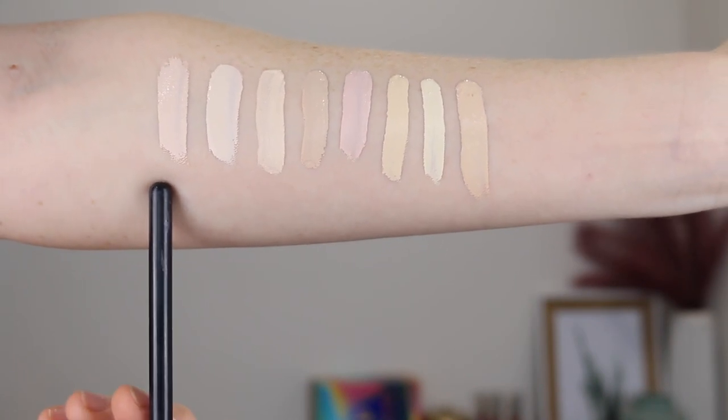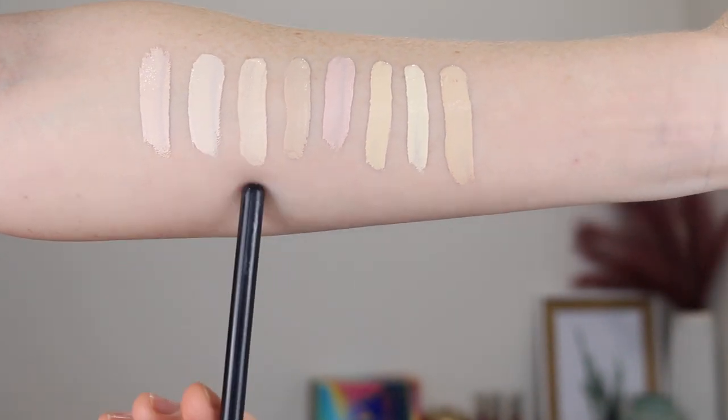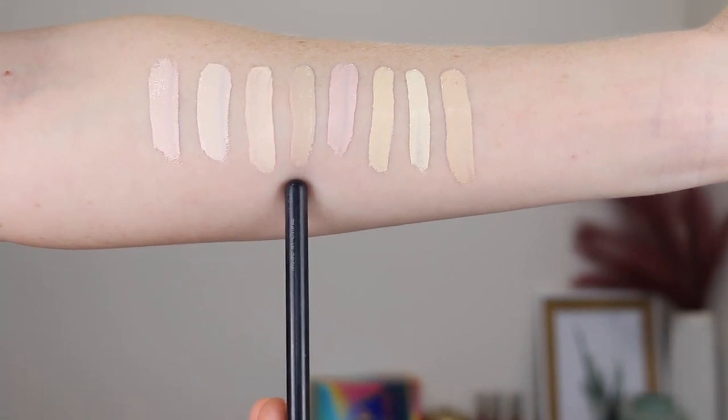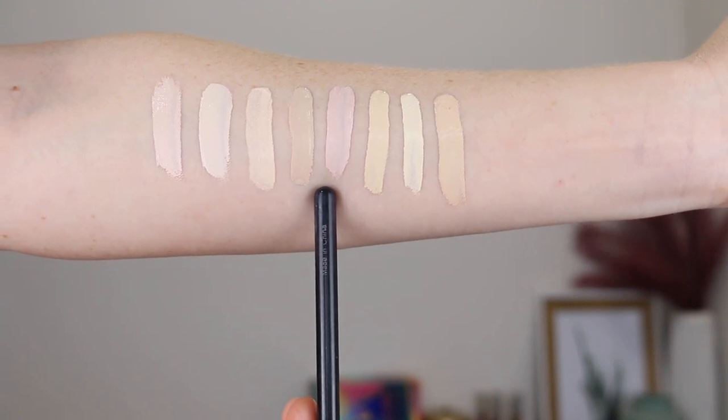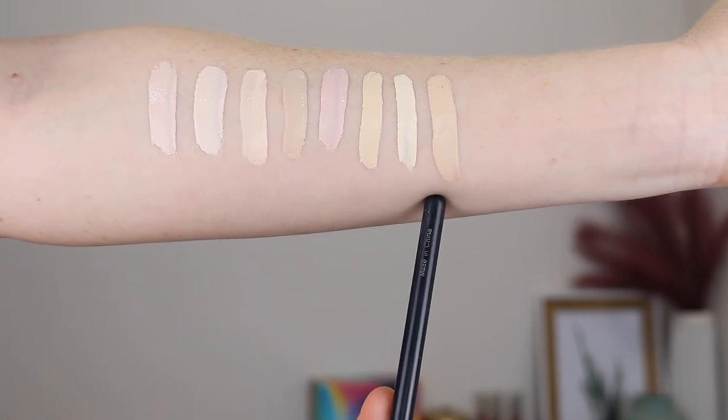I'm just going to insert some swatches of all the concealers I mentioned today. You'll see there is a massive variation in undertones — I do prefer something with more of a neutral undertone but I can somehow make them all work. First up we have the e.l.f. Camo Concealer in Fair Beige and Fair Warm. This is the Cover FX Power Play in N Fair One. Next is the Makeup Revolution Conceal and Define in C1 and C0.5. This is the NYX Can't Stop Won't Stop in Fair and Pale, and then we have the Tarte Shape Tape in Fair Neutral.